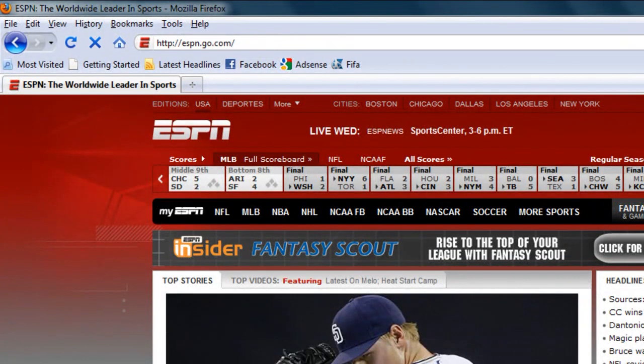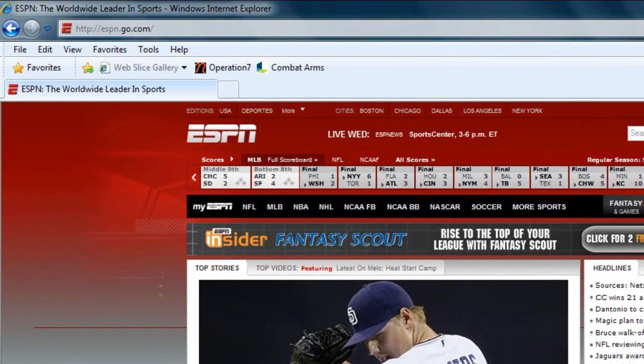It looks kind of generic and it's a little bit bulky for my taste. So I'm going to have to say that I don't enjoy the way this looks very much, and I definitely prefer Google Chrome over Mozilla.